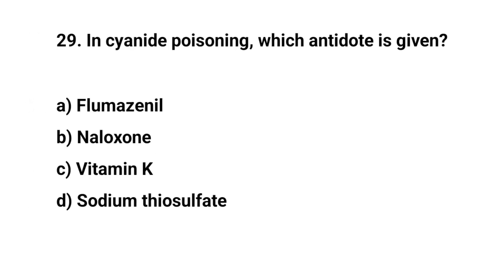Question number twenty-nine. In cyanide poisoning, which antidote is given? The right answer is D: Sodium thiosulfate.